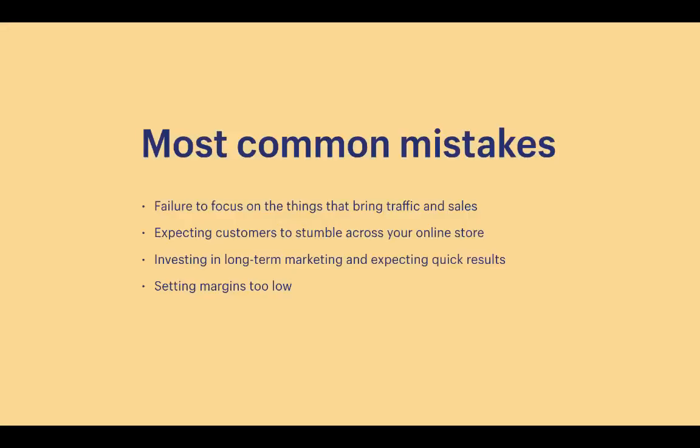Here are the most common mistakes I see store owners make with Oberlo Supply dropshipping. First, failing to focus on things that actually bring traffic and sales — like spending time on a logo instead of driving traffic. Second, expecting customers to just stumble across their online store without doing anything. Third, investing in long-term marketing like SEO or content marketing and expecting quick results — those methods take time and patience. Fourth, setting margins too low, leaving no room for marketing spend or buying ads.